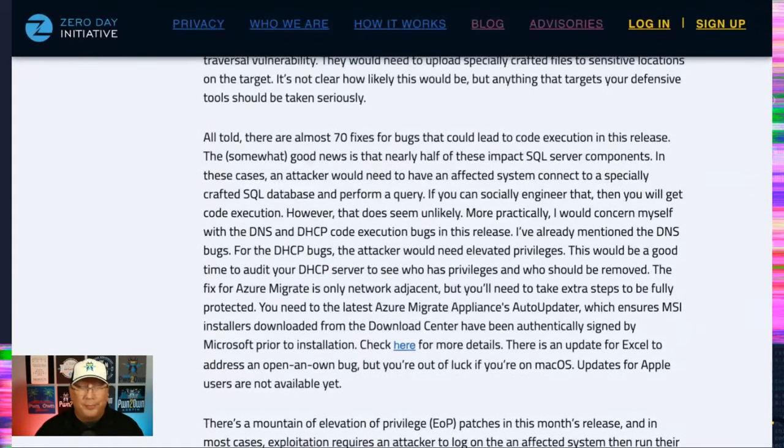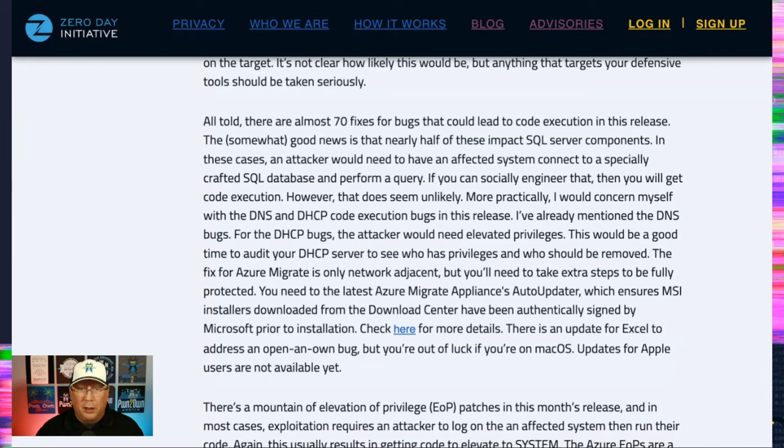Holy SQL bugs. I have no idea what Yuki Chin and his group are doing, but they are finding all the SQL bugs. The good news is the likelihood of any of these being actively exploited in the wild is pretty low, because you would have to entice someone on an affected system to connect to a malicious SQL server and perform some queries. So it's not straightforward.